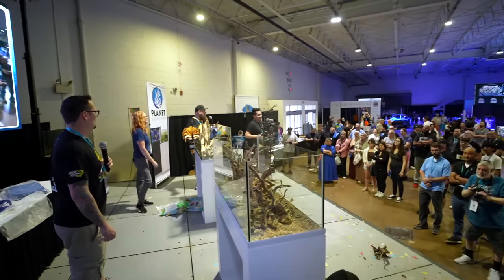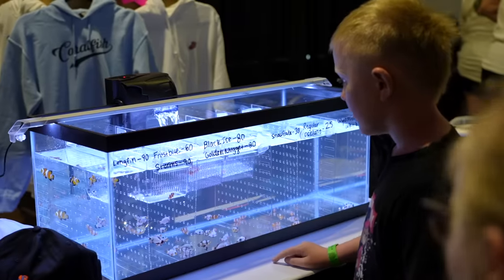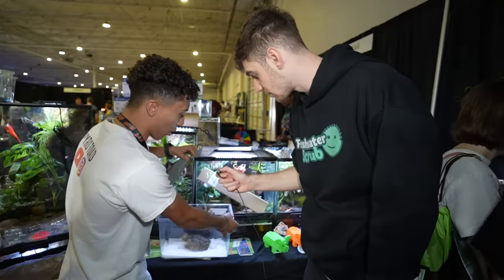Right now there's an aquascaping contest happening. We have two professional aquascapers going up against each other, and then the crowd's going to vote who wins.